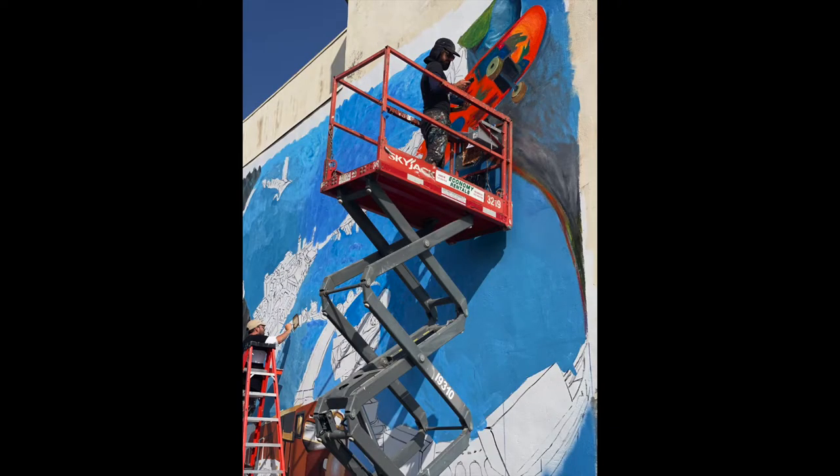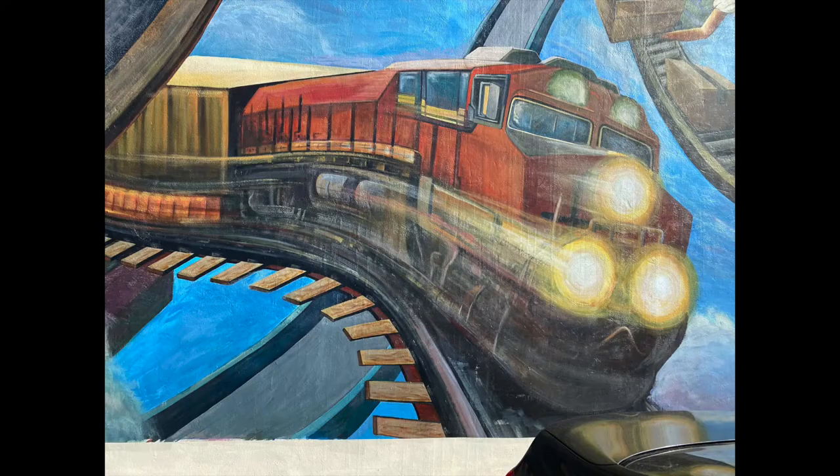I also put a skateboarder in the mural over on the right side. The train was important because I see trains here — every time I drive to Wilmington there's lots of tracks and lots of trains, so I figured I had to put one in the mural.